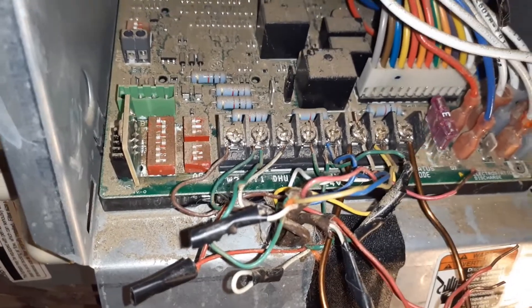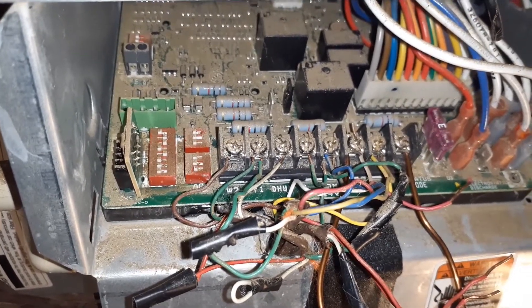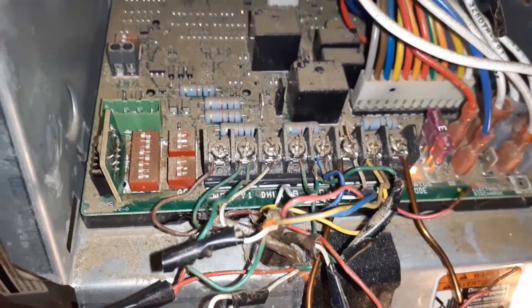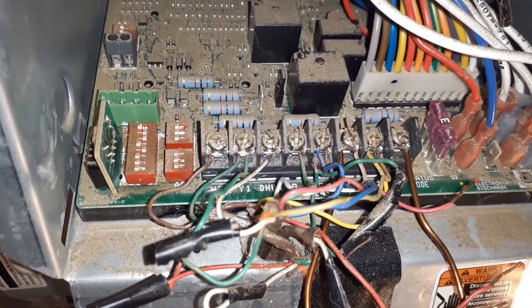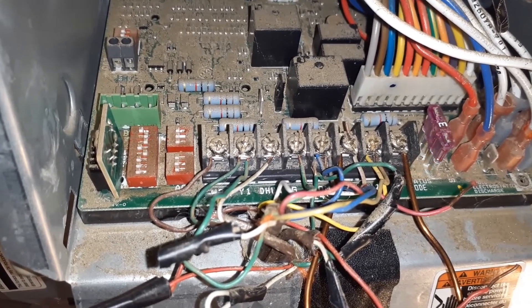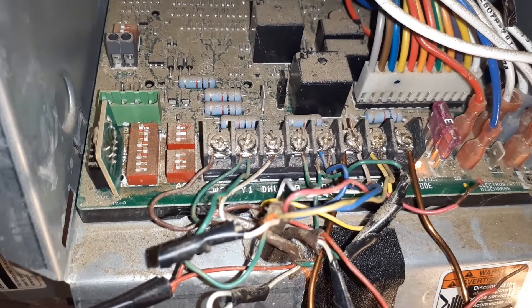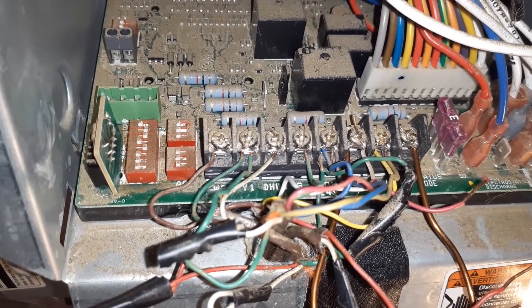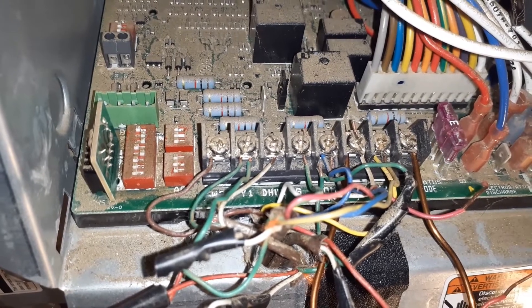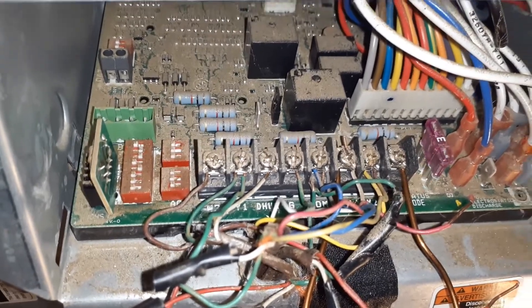As you can see, this panel has been underwater and a lot of dirt got into it. Here is the error code: one, two, three, four flashes and then one and two — one, two, three, four, one and two. So it's 42 again.